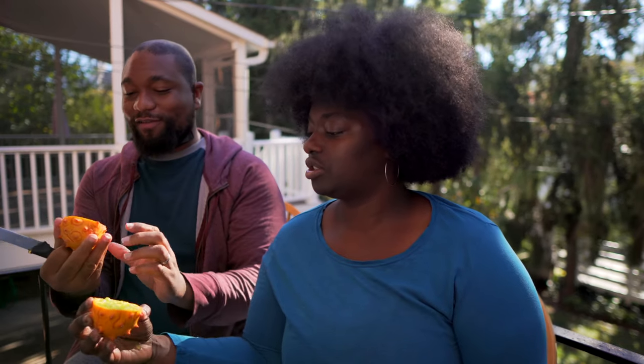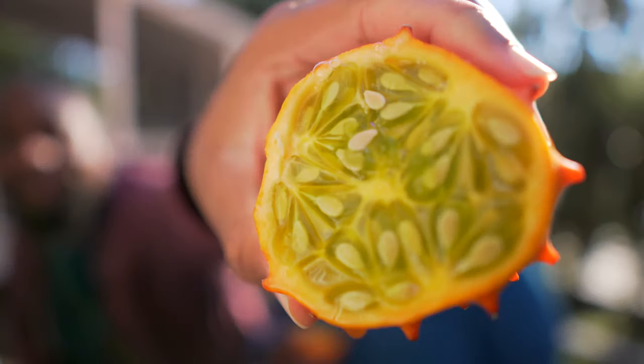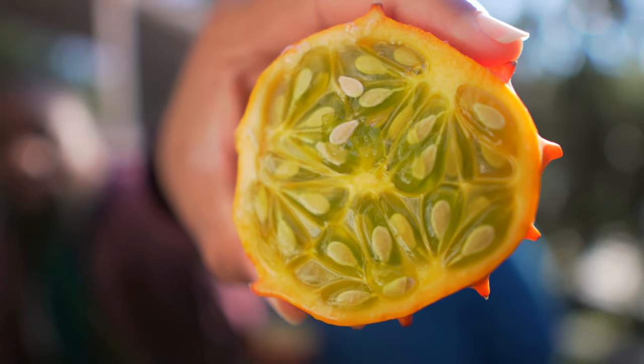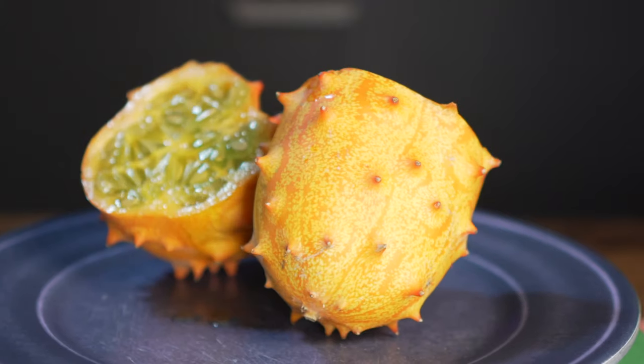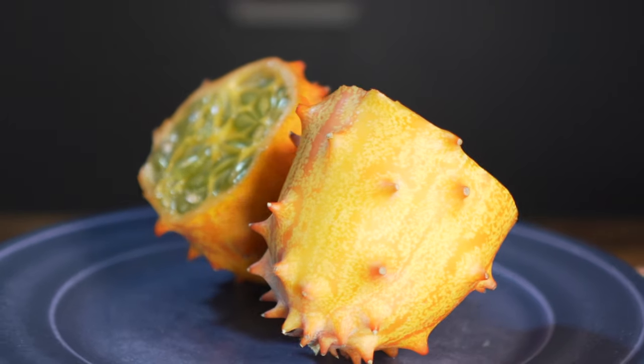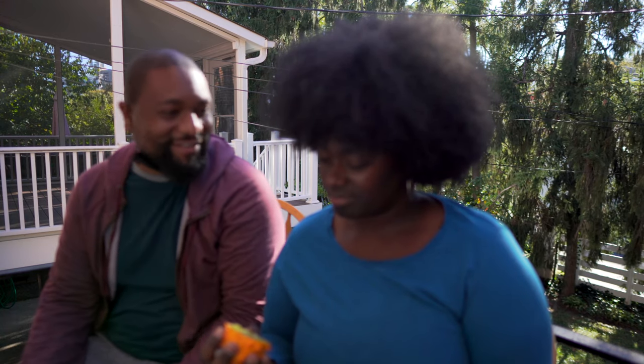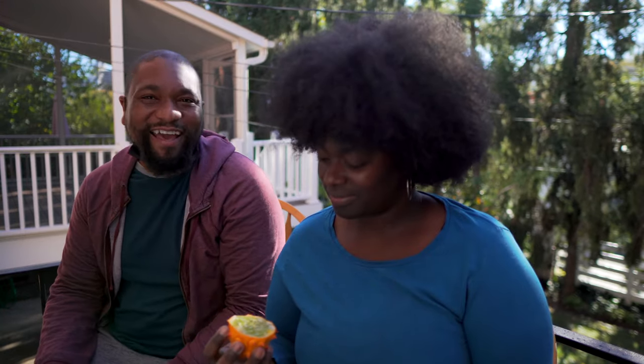It's juicy — a lot of juice coming out. Leaking. Whoa. Juicy. Not the cutest fruit to look at. As you can see, the seeds are surrounded by a jelly substance. From what I can see so far, the inside is green.